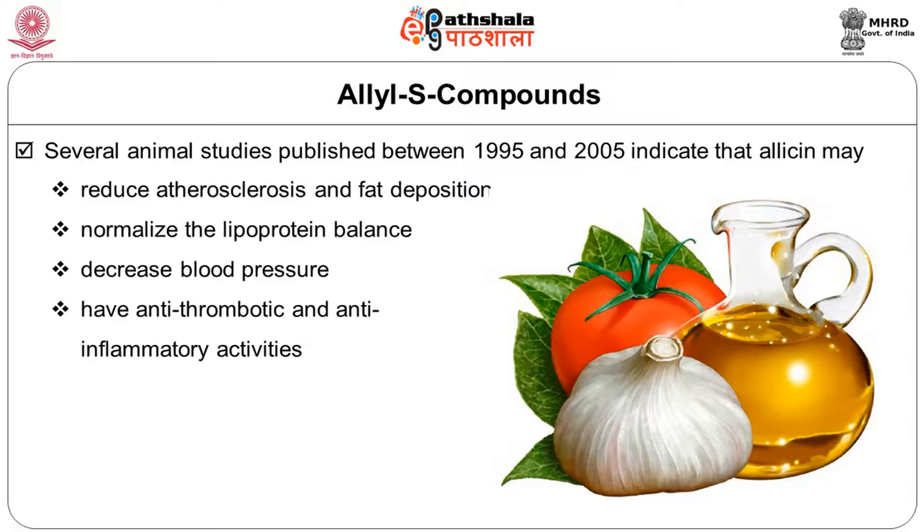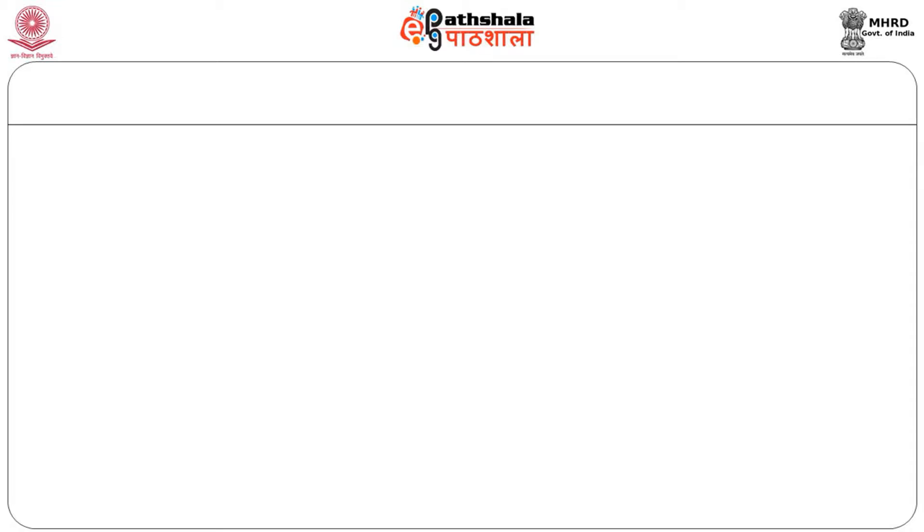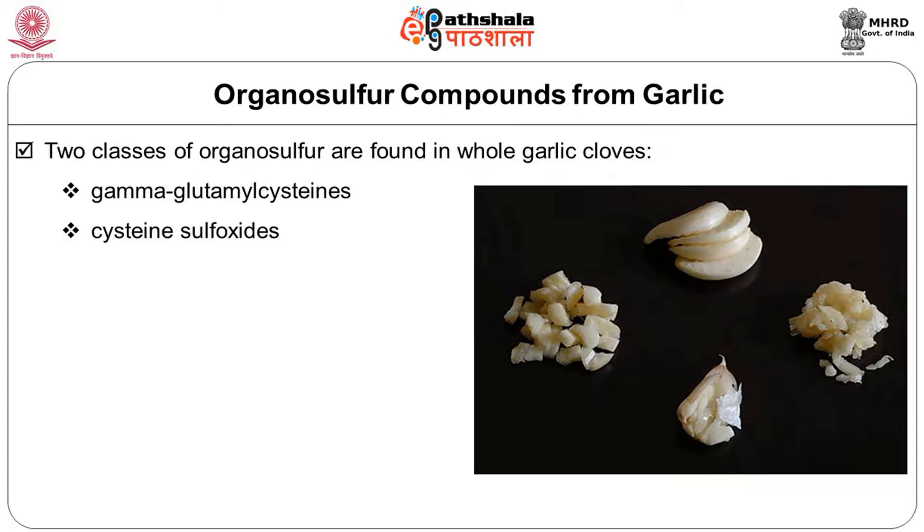Garlic oil and steam extract of garlic are rich in allyl sulphur, which blends with other vegetable oils to obtain the beneficial effects of garlic. Two classes of organosulphur compounds are found in whole garlic cloves: gamma-glutamyl cysteins and cysteine sulfoxides. Allyl cysteine sulfoxide — that is alliin — accounts for approximately 80% of the cysteine sulfoxides present in garlic.